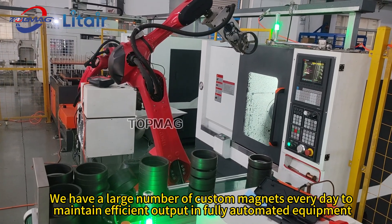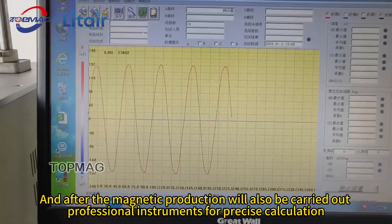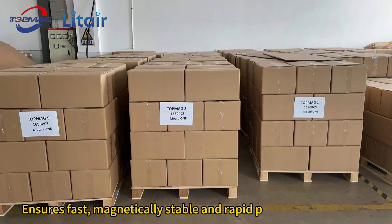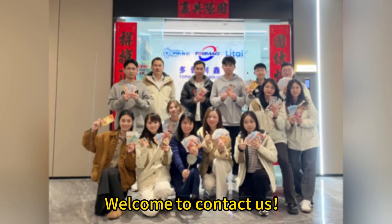Production runs in fully automated equipment, and after magnetic production, professional instruments are used for precise calculation to ensure fast, magnetically stable output. We also offer rapid packing and shipping. Welcome to contact us.